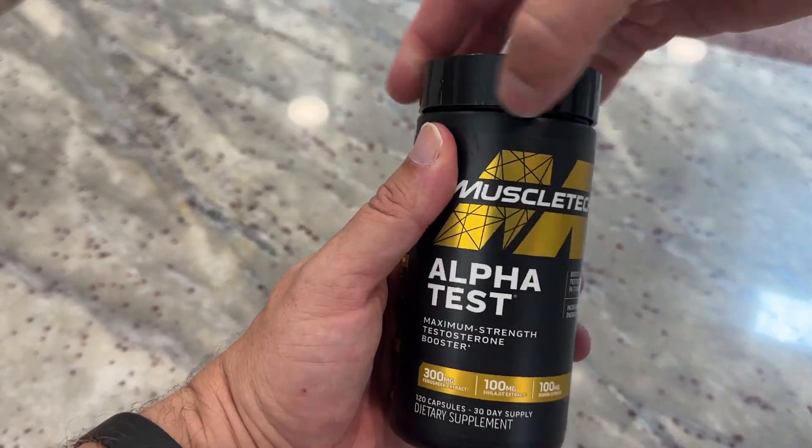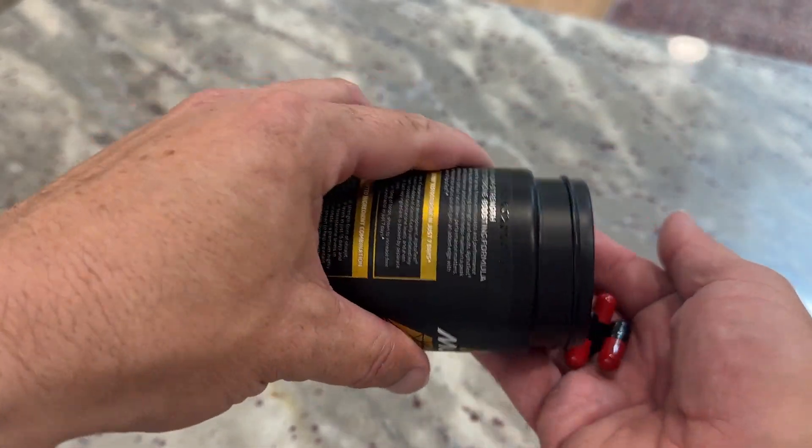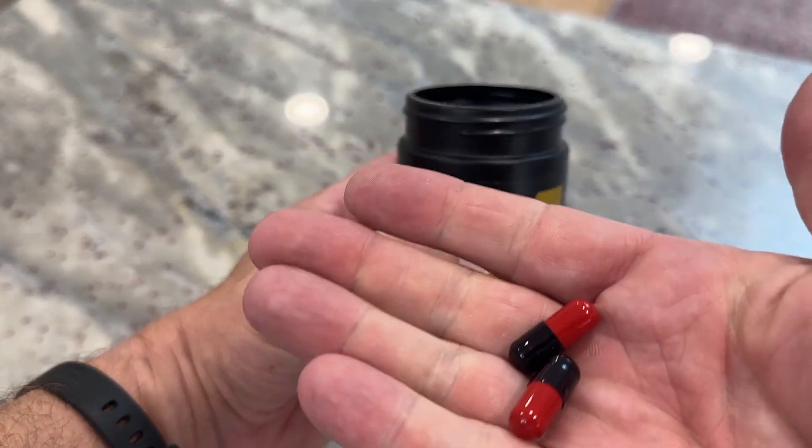Hey guys, I just thought I'd show you this alpha test real quick. So this way if you're thinking about getting them, you kind of know what to expect. So they are just these little tablets, little capsules, like this.